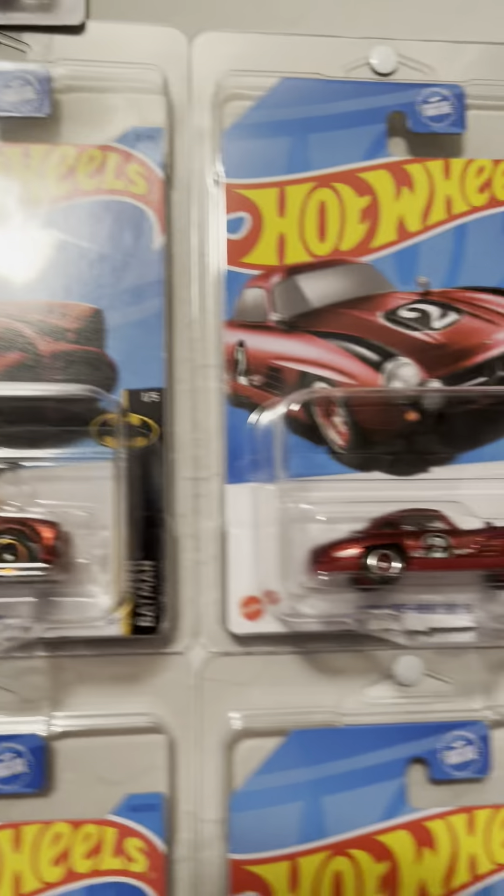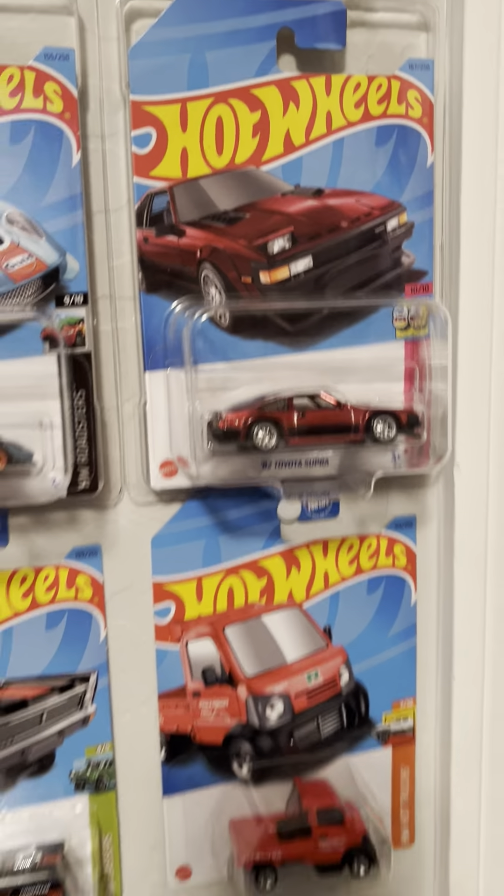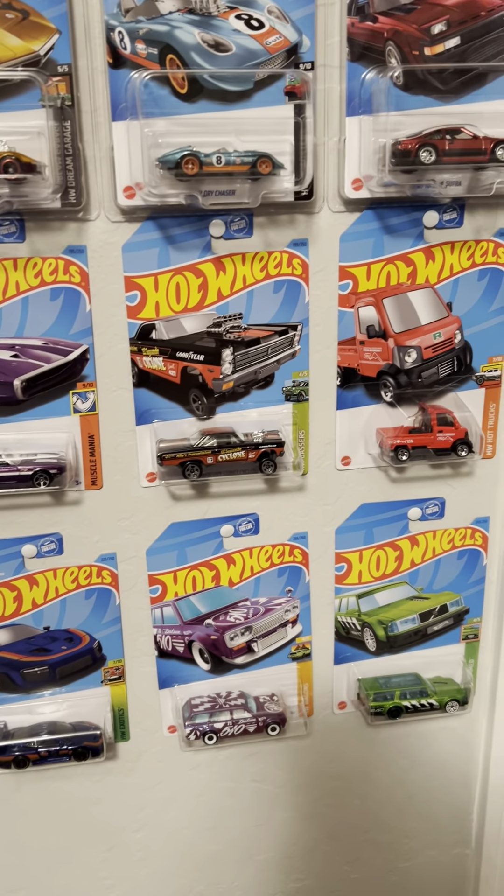So there's A case, B case, C case, D, E, F, G, H, and J.